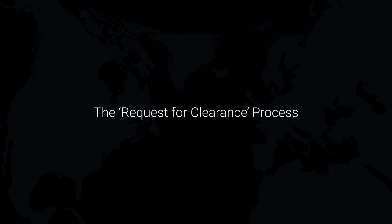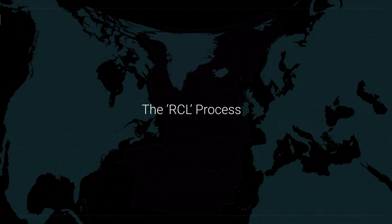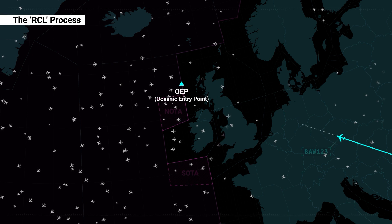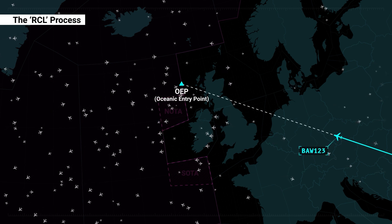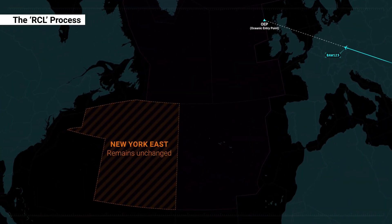After removal of the oceanic clearance, the process formerly known as the Request for Clearance process, and now simply referred to as the RCL, will continue to be utilised through ACARS or voice to ensure that ATC planning flights into the NAT region considers the most up-to-date flight crew requests at the OEP. Note that New York East procedures remain unchanged — no RCL is required.